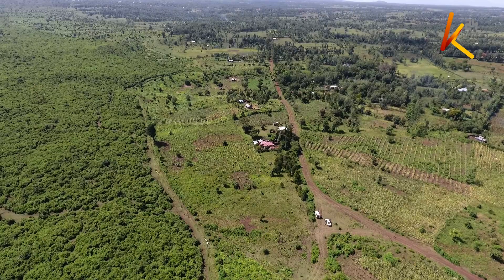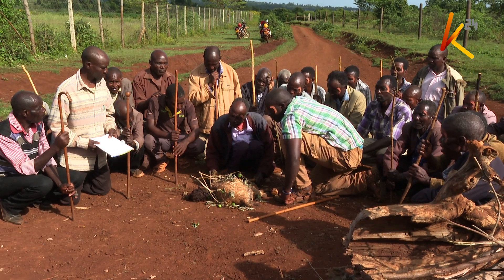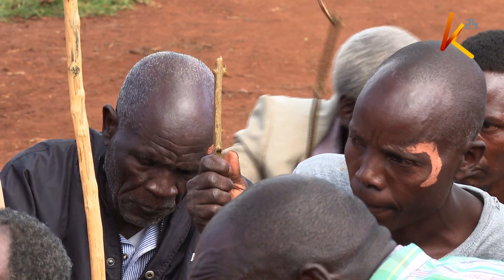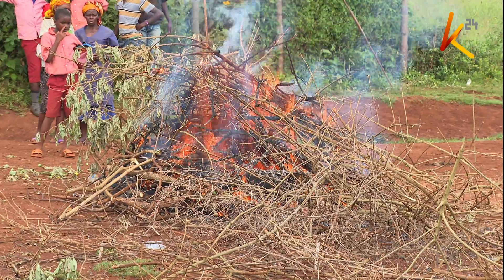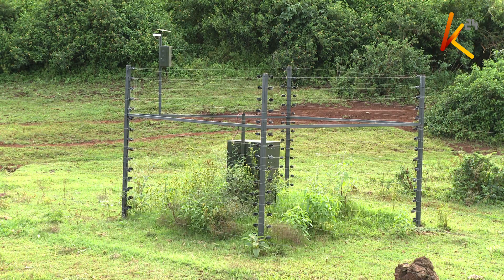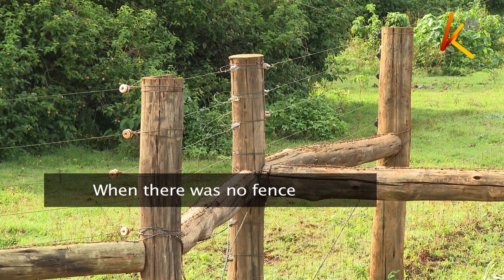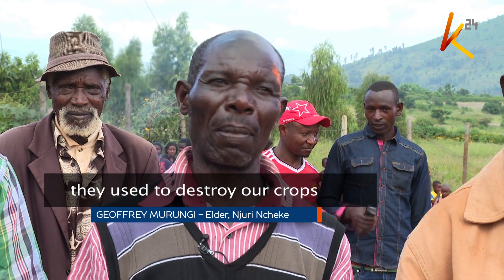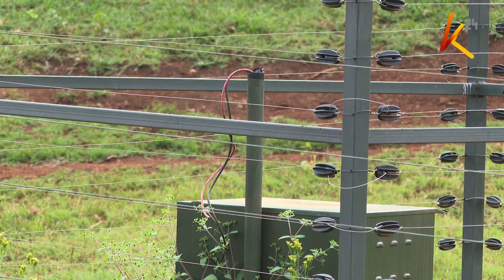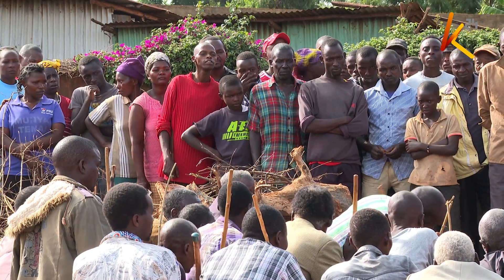From Kamutune, we moved to Kametongu area where the electric fence passes through. Here we find Njuri Ncheke elders from the Ameru community holding a ceremony to cast a curse on a thief who stole a solar panel that powers the fence to protect them from elephant invasions. The thief was given seven days to return the panel, but the directive was never honored, prompting the elders to lay a curse on the thief.